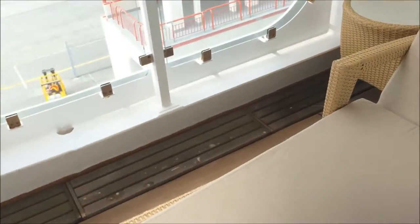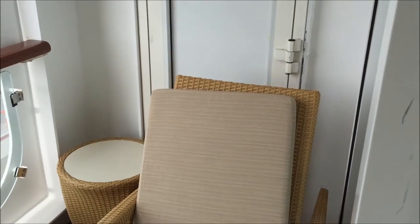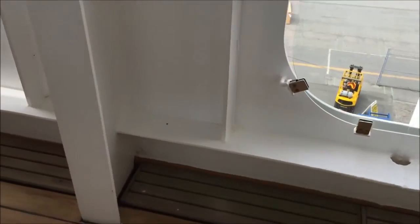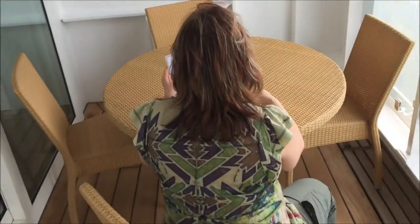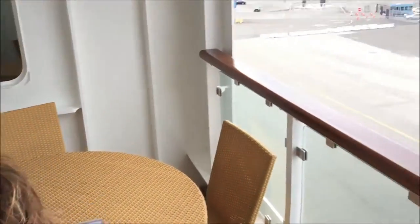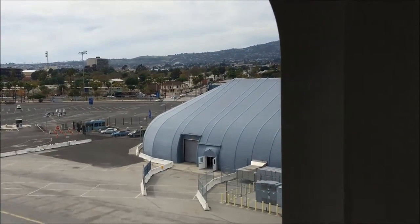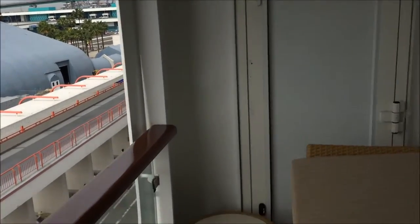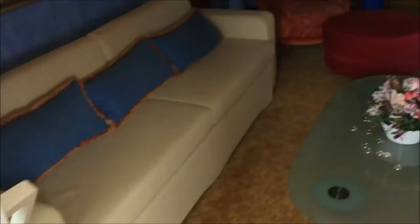And this is the side balcony. We've got another full lounger with another small table, and another table for four around the side corner there. And we can see out to the Port of Los Angeles. Nice and roomy, and a view of the living area from the balcony.